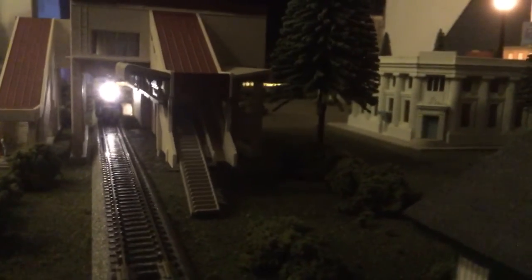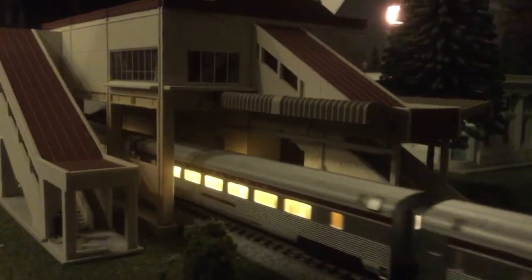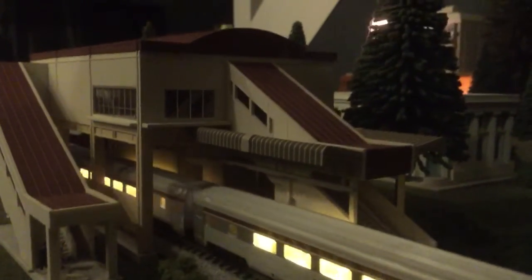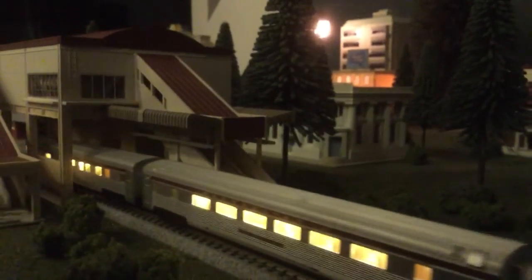And as you can see, the train comes right through the station, which is pretty cool. Thanks for watching — it's just a short video. When the T1 comes in, Paragon 3, we hope to be using these cars with it, and we'll update you and do a review on that.